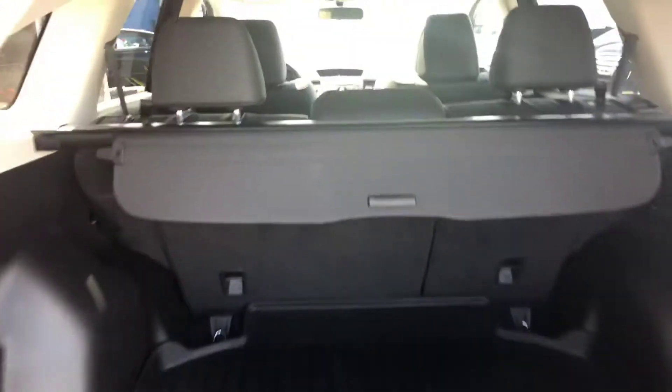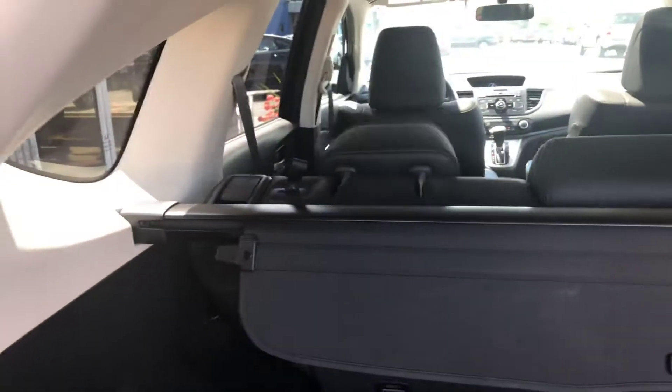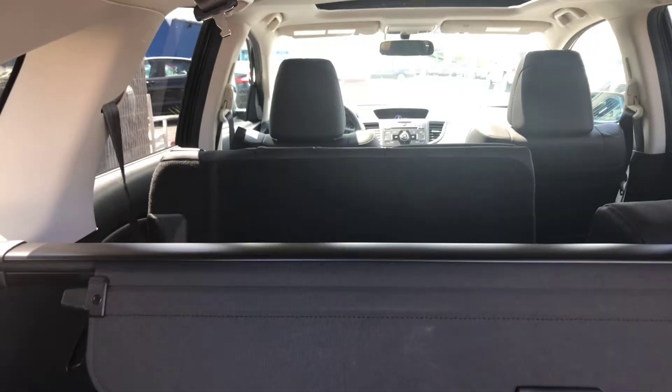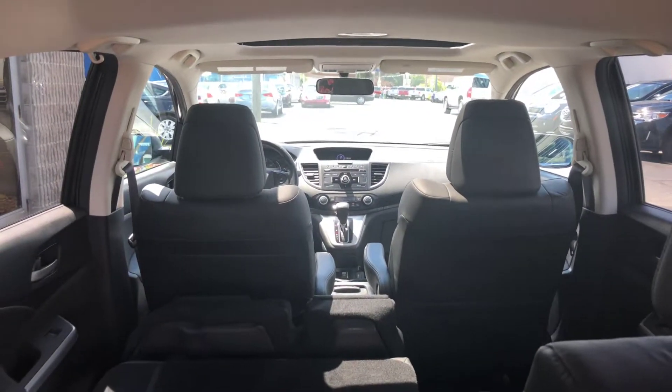Black leather interior. You have the extra pad in the back, which is really nice if you spill something — that comes with it. Your seats do fold down just with a pull of a handle. That is a look from the back.